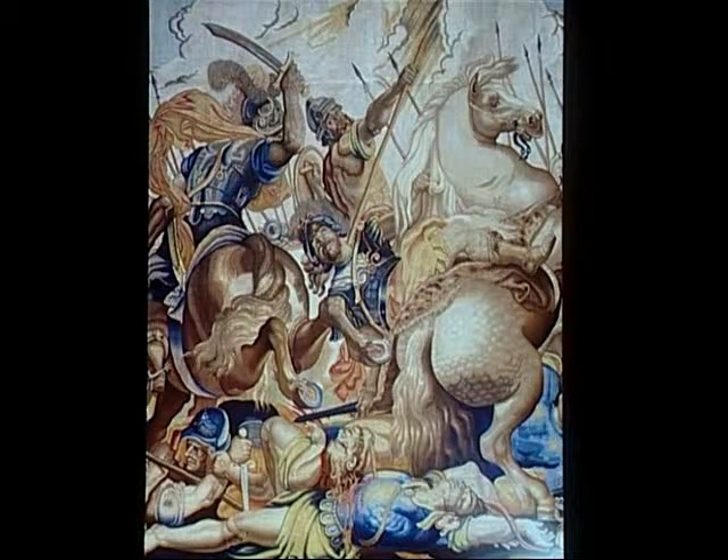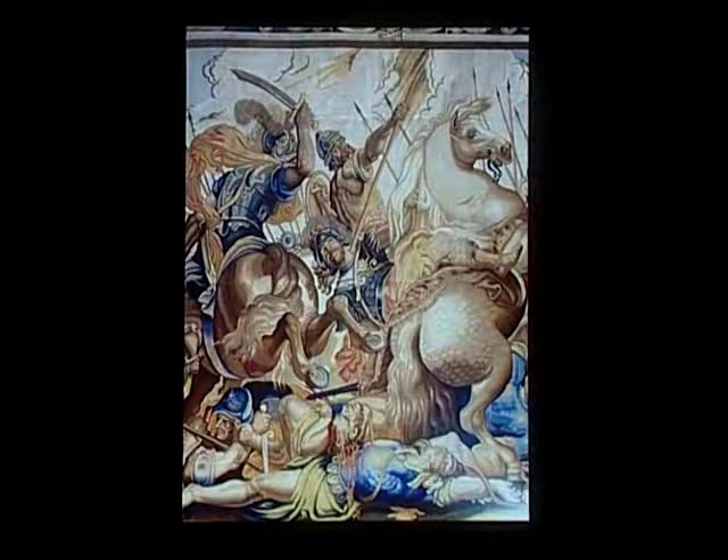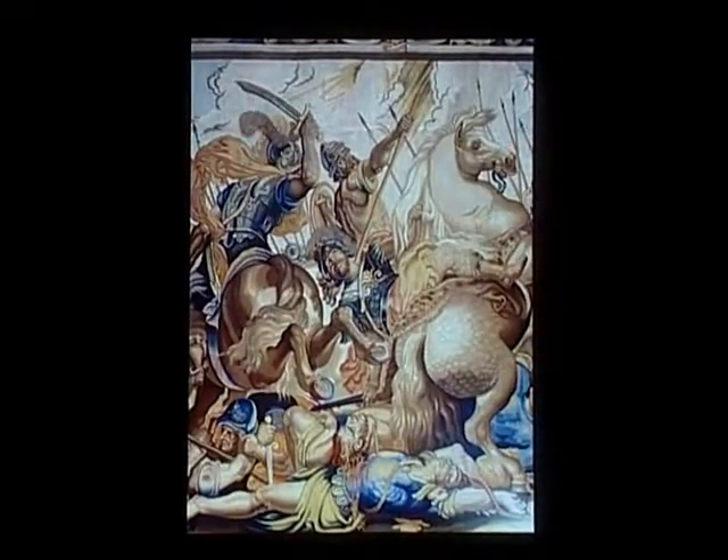This is a detail of a tapestry woven from that design, now in the Spanish Royal Collection, that we have here in the exhibition. It's a tribute to the recovery of the Flemish workshops that they were so successful in reproducing these designs, but they were extremely challenging because they were so volumetric.